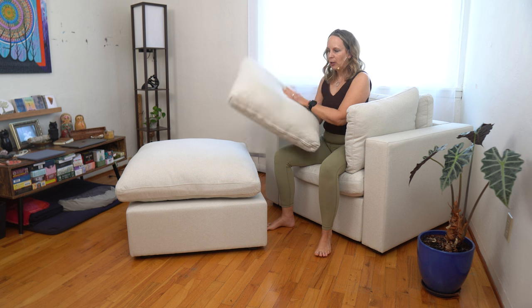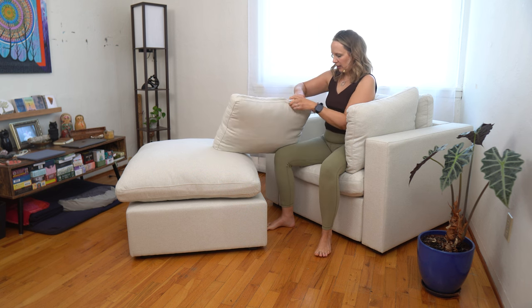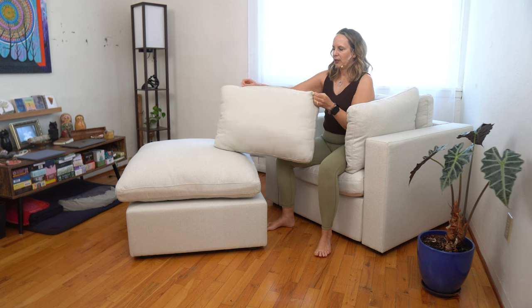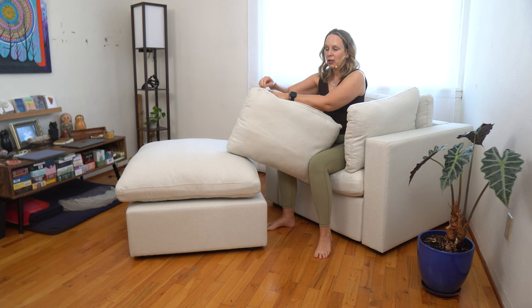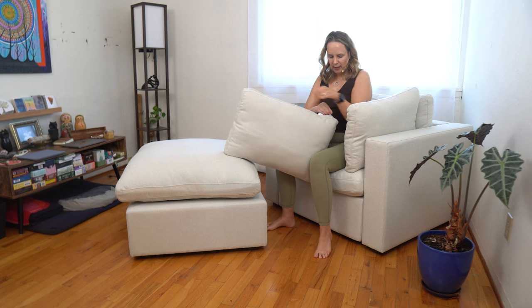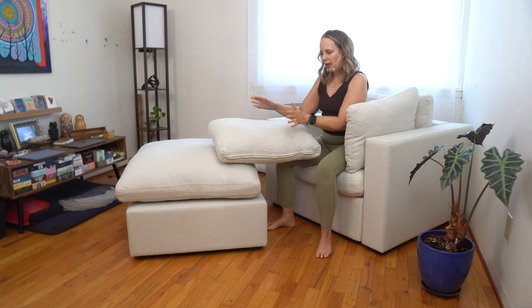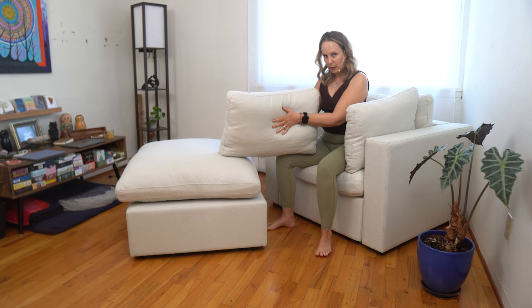The covering is 100% polyester and it looks like a linen. You can remove it because there are zippers which are nicely tucked in. It can be removed and it's washable — you can put it in the machine and wash it on cold on a gentle cycle, then lay it to dry. The inside is a combination of feathers and polyester with a high density foam in the center, which means it's both comfy but also holds its shape.